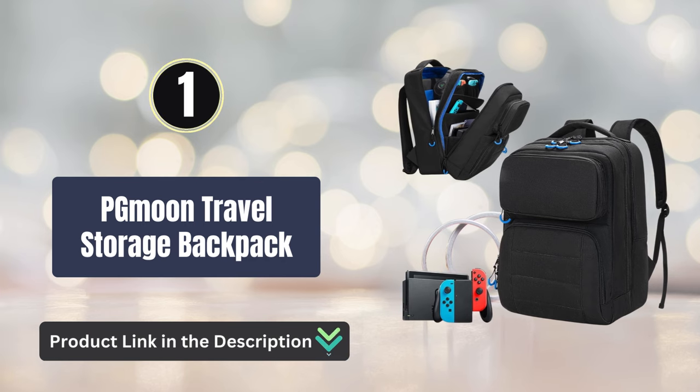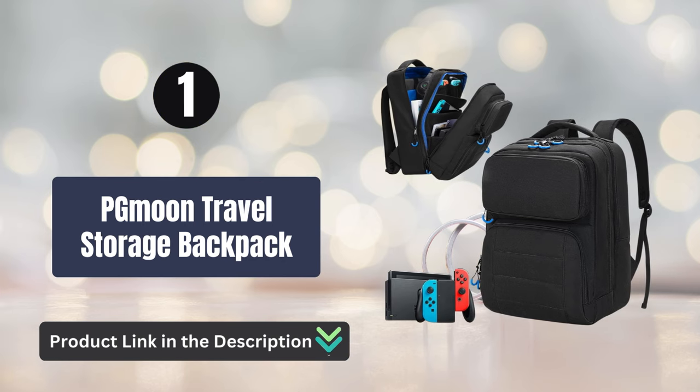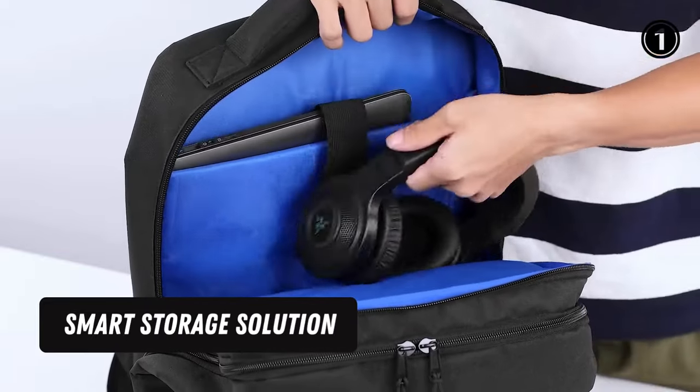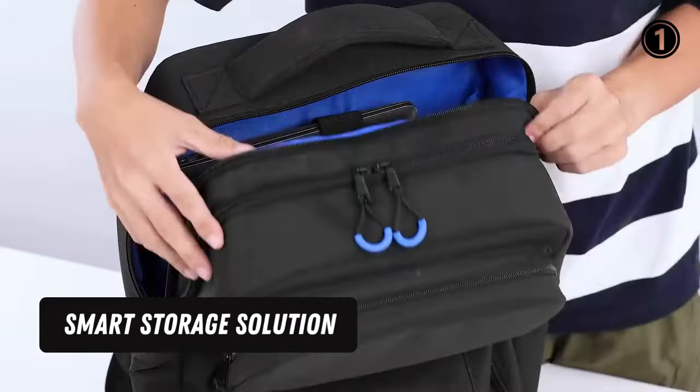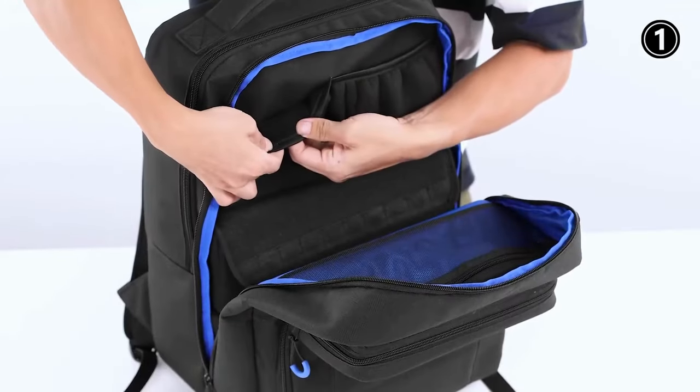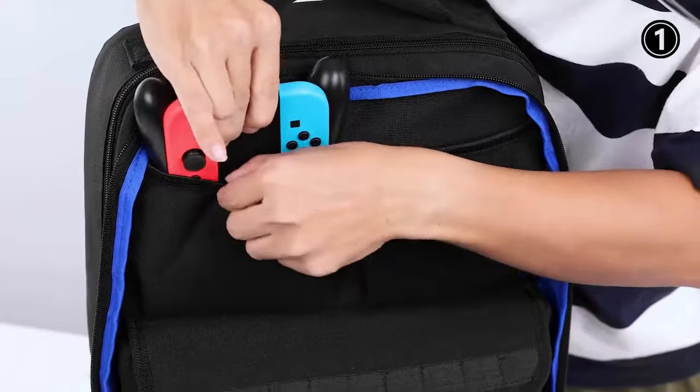Number 1: PG Moon Travel Storage Backpack — Smart Storage Solution. The top pocket comes with a separate game card holder, which has 24 game card slots and a mesh pocket, allowing you to carry your favorite games anytime and anywhere.